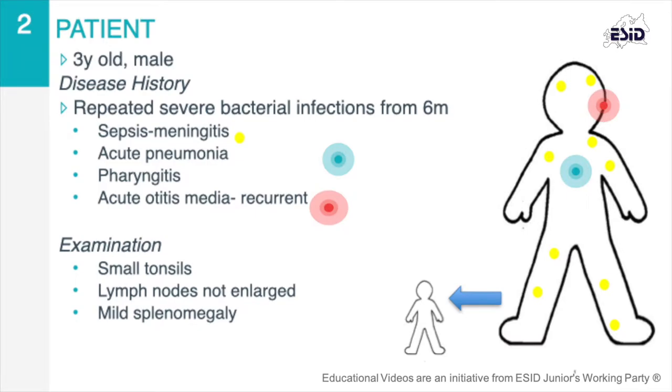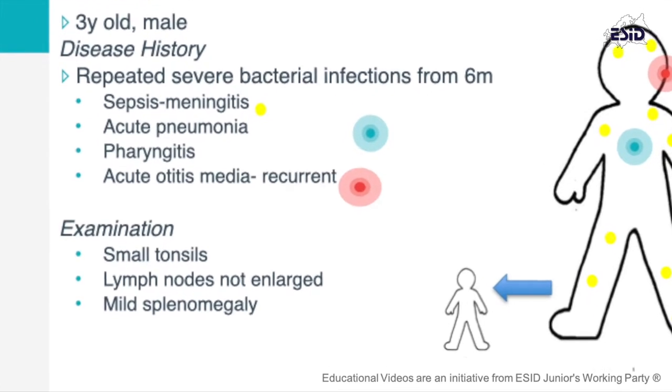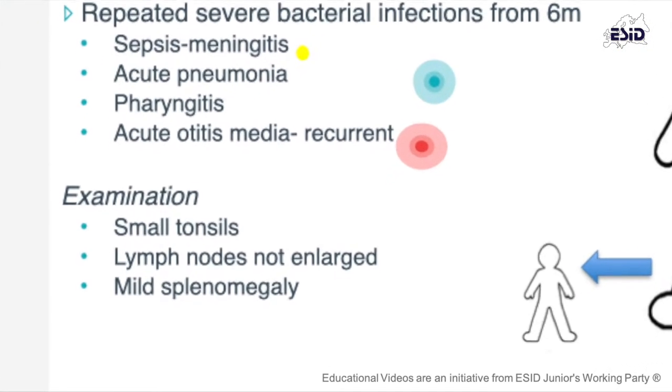General physical and cognitive development were normal. However, on examination, the patient had small tonsils, no evident lymph nodes, and a mild splenomegaly.